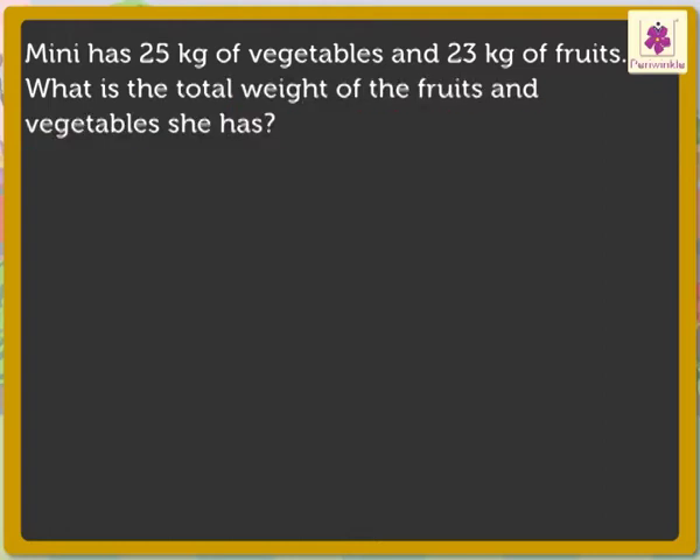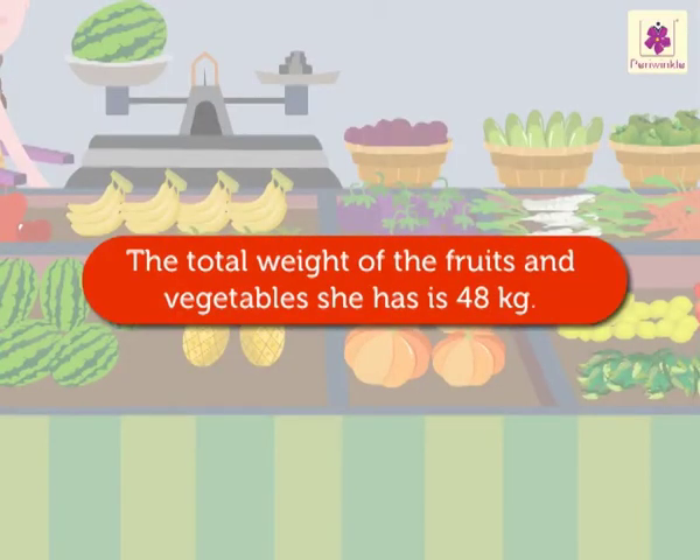Here, we have to add 25 kilograms and 23 kilograms to find the total weight of the fruits and vegetables. 5 plus 3 is equal to 8. 2 plus 2 is equal to 4. So, we get 48 kilograms. Thus, 25 kilograms plus 23 kilograms is equal to 48 kilograms. The total weight of the fruits and vegetables she has is 48 kilograms.